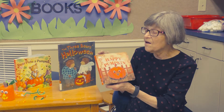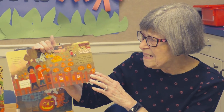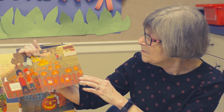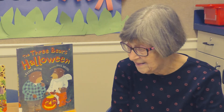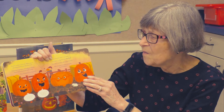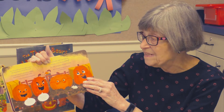Our first story is called The Happy Pumpkin. It was almost Halloween and pumpkins everywhere were getting excited. Today every pumpkin in town would be chosen by a child and made into a shiny but scary jack-o-lantern. Up in the pumpkin patch, the children came to pick their pumpkins and take them home. One group of pumpkins still waiting in the field argued about who would be the scariest.